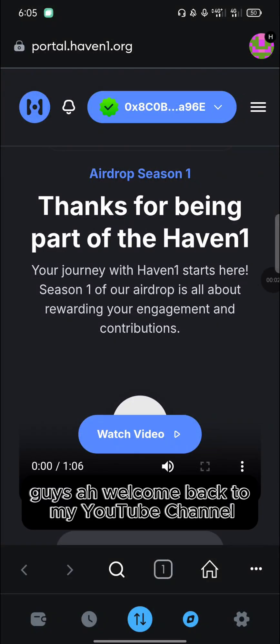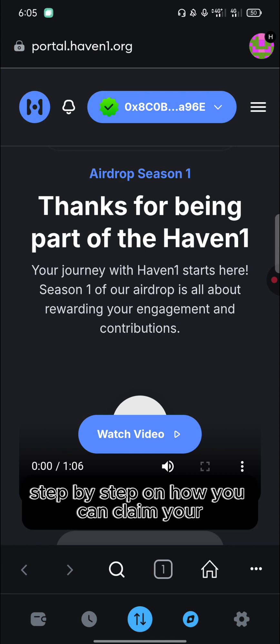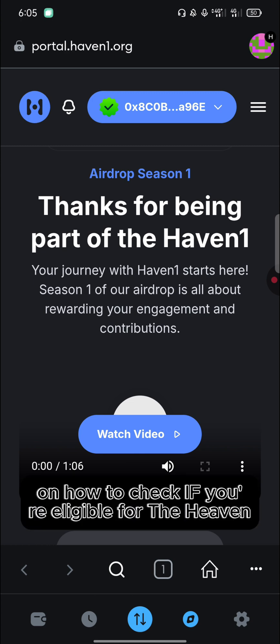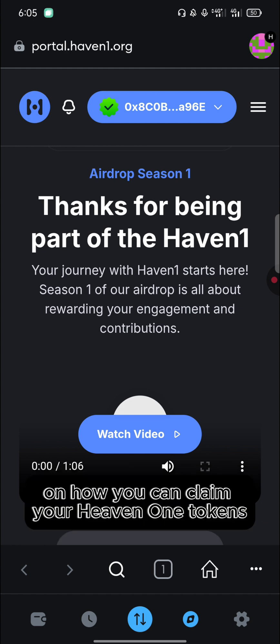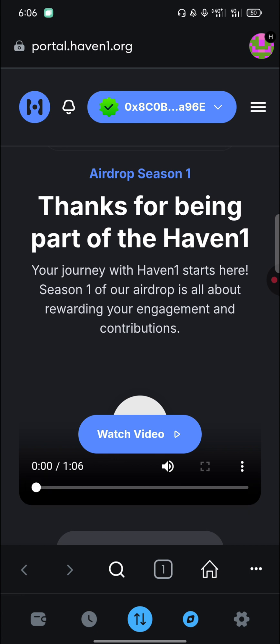Welcome back to my YouTube channel. This is Crypto Mining 2025. On today's video, I'll be showing you step by step how you can claim your Haven1 tokens. On my previous video, I did a tutorial on how to check if you are eligible for the Haven1 airdrop. So make sure you follow me step by step.